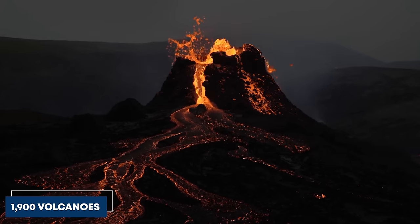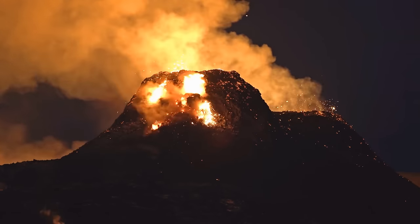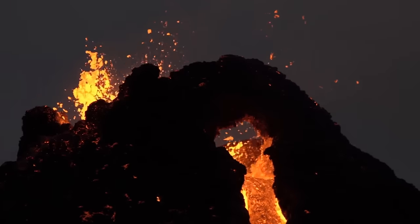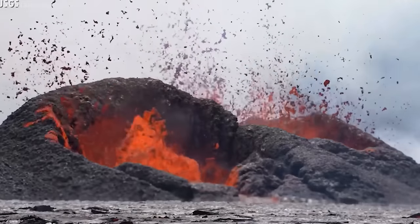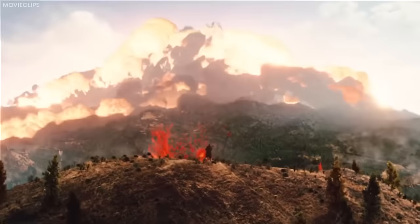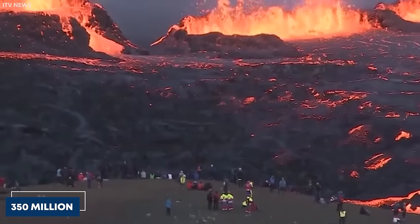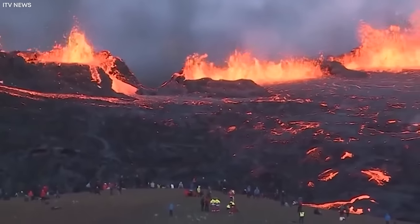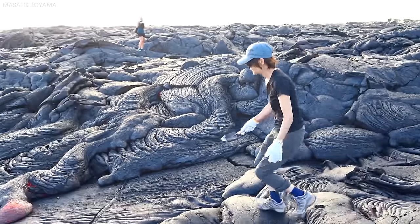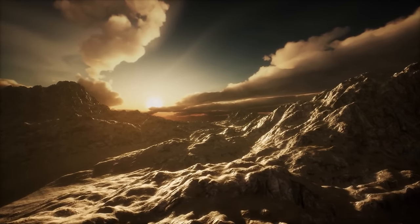About 1,900 volcanoes on Earth are considered active, meaning they show occasional activity and are likely to erupt again. Many others are dormant volcanoes, showing no signs of exploding, but likely to become active at some point. Volcanoes are incredibly powerful agents of change. Eruptions can create new landforms but can also destroy everything in their path. About 350 million people — roughly 1 out of every 20 people in the world — live within the danger range of an active volcano. Volcanologists closely monitor volcanoes to better predict impending eruptions and prepare nearby populations for potential volcanic hazards.